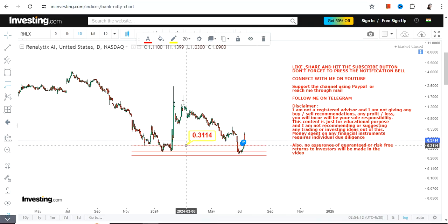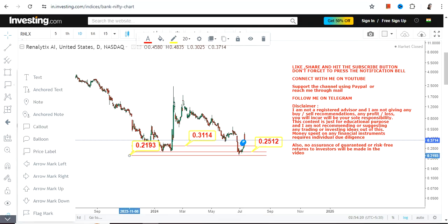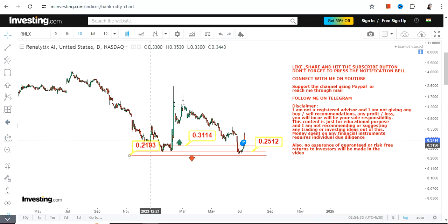The stock has started moving higher. We have our immediate support at 0.31, a big support at 0.25, and our stop loss at 0.21. Once the stock starts trading below 0.21, the downside will resume. Make sure the stock is sustaining above all three levels: 0.21, 0.25, and 0.31.